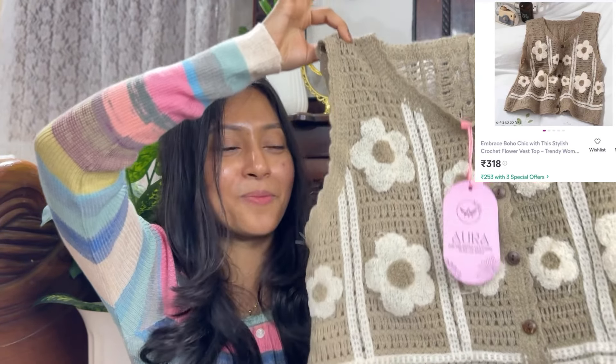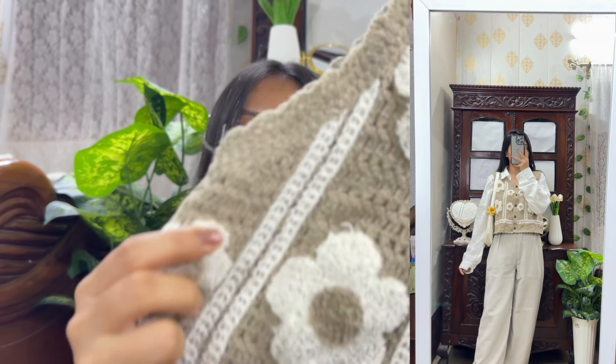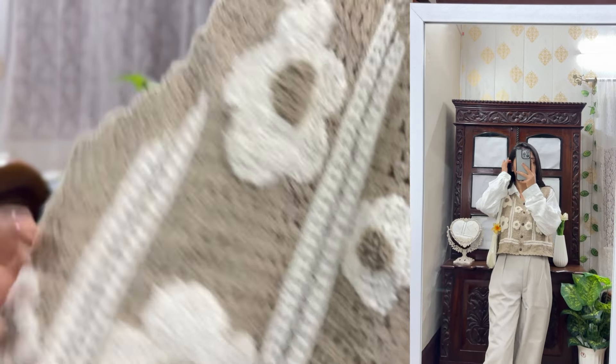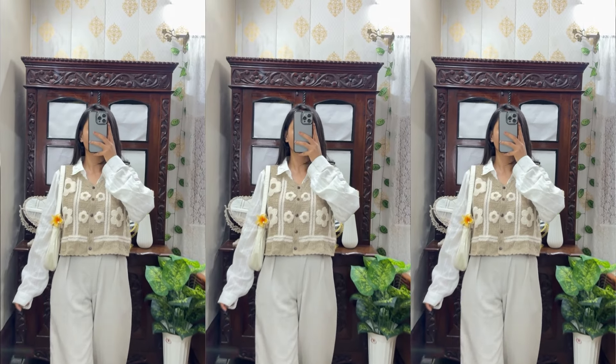A sale will start on 16th October, so check it out — you will get a lot of discounts on all the products. Next, I am going to share this — it is so beautiful and cute. This is also a crochet top and it is very good. It has beautiful flowers and it is very pretty.